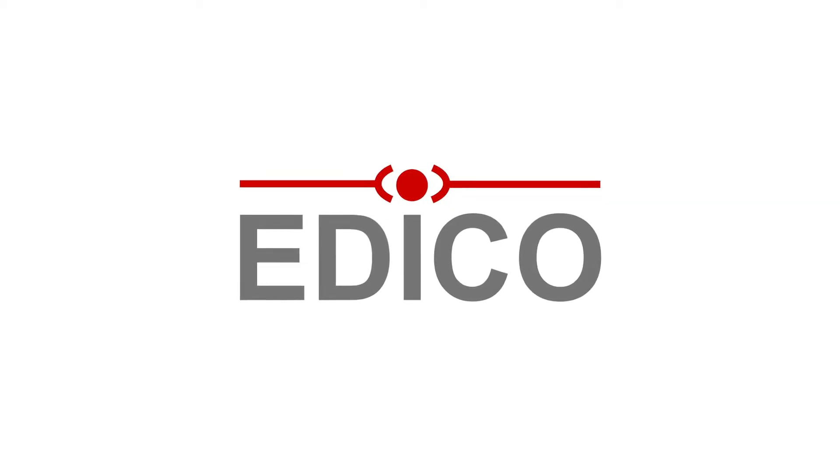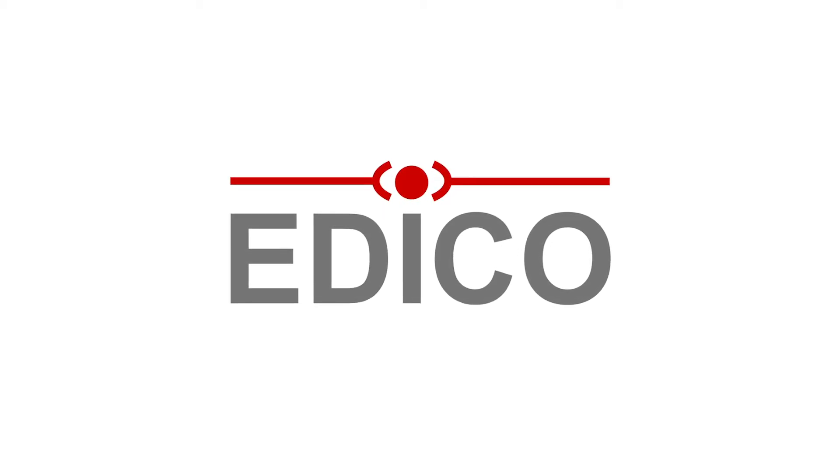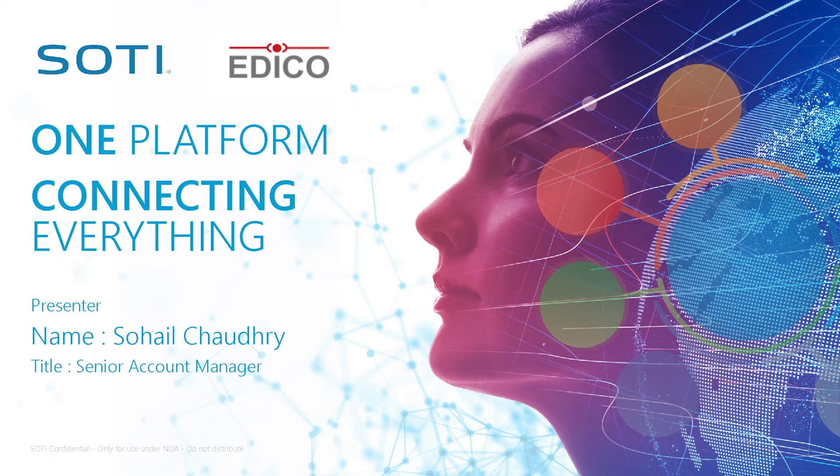Hello, my name is Sahel Chaudhry and I'm the senior account manager at SOTI, responsible for Iceland, Denmark and southern Sweden. My job is basically helping our strategic partners in Iceland such as Eddico with our solution here at SOTI, and helping our end customers as well.